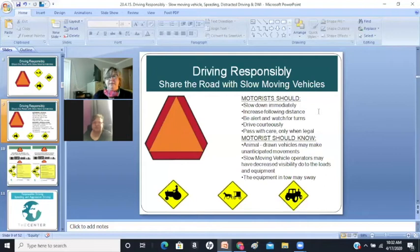Motorists should know that animal-drawn vehicles may make unanticipated movements. Slow-moving vehicle operators may have decreased visibility due to the loads and equipment that they carry. The equipment in tow may sway back and forth a bit.